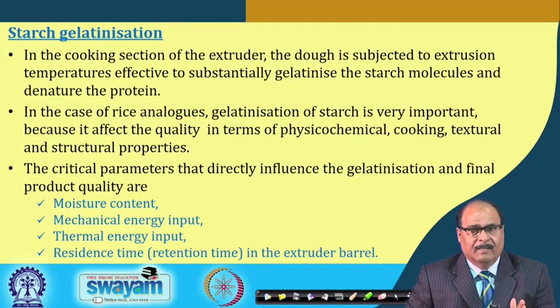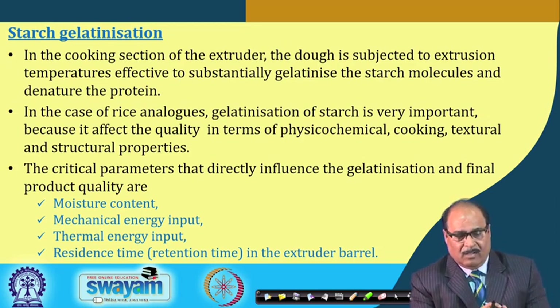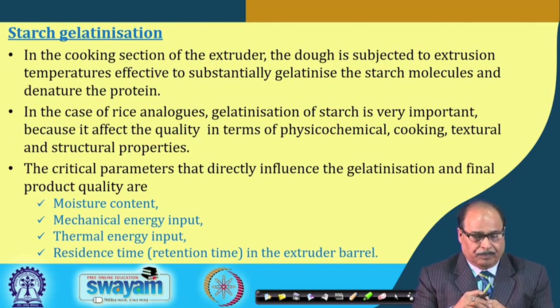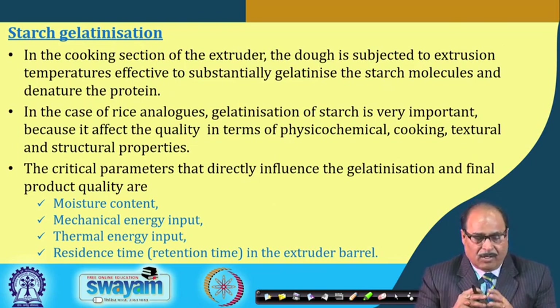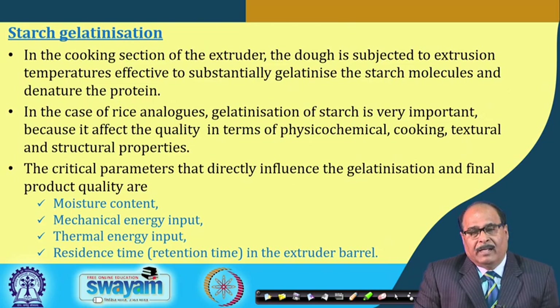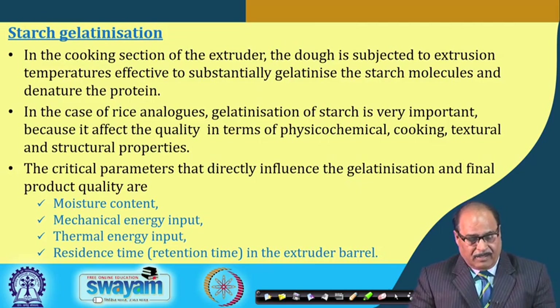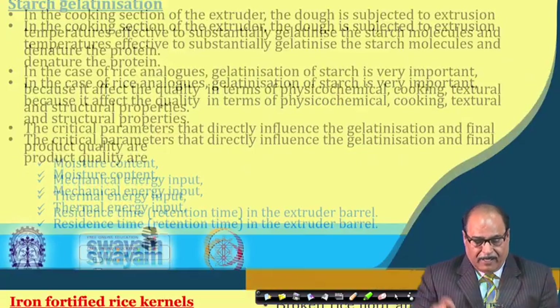Starch gelatinization is an important aspect that influences the cooking and other characteristics of fortified kernels. In the cooking section of the extruder, the dough is subjected to extrusion temperatures effective to substantially gelatinize the starch molecules and denature the protein. Critical parameters that directly influence gelatinization and final product quality are moisture content, mechanical energy input, thermal energy input, and residence time in the extruder barrel.